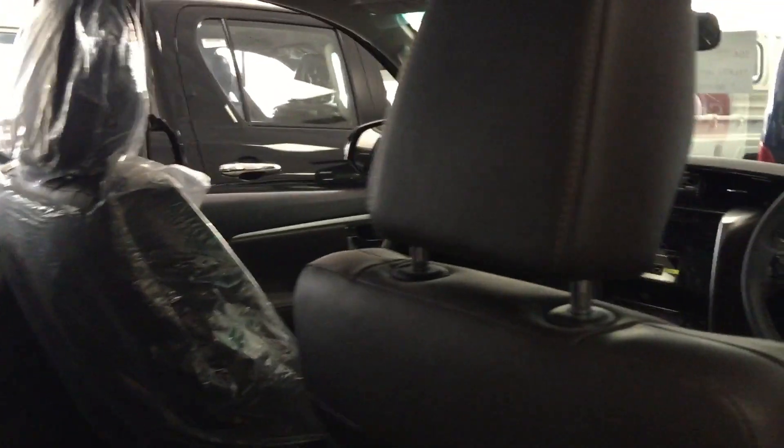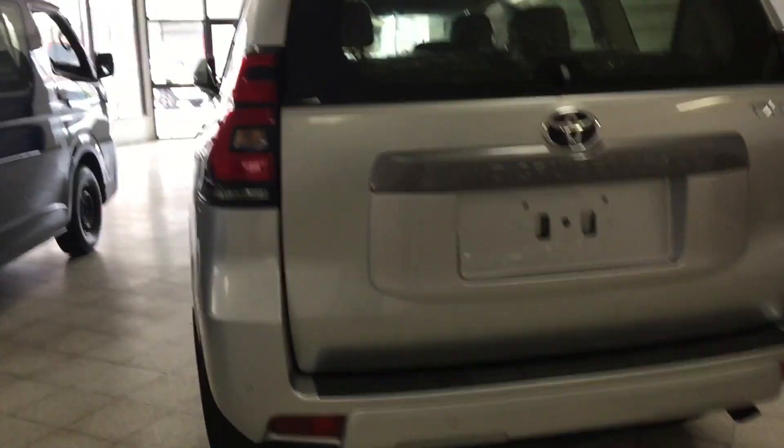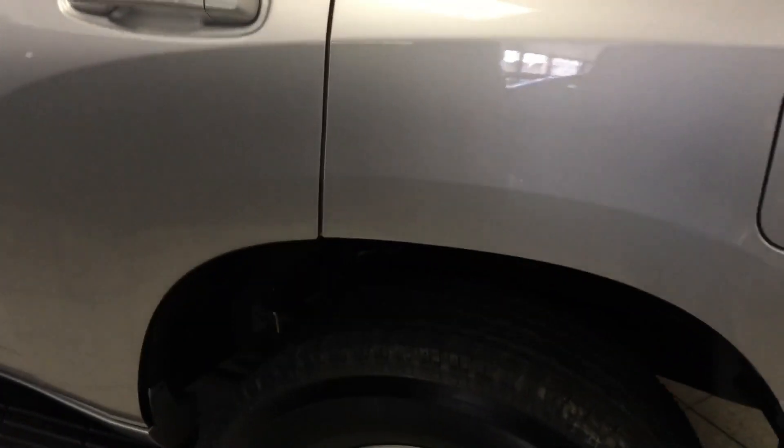It also has a third row of seats which you can fold down, giving you more space for storage — in this case, for transporting my electrical components. It will also allow me to go off-road and handle really remote, rough terrain in the Guyanese countryside. So it looks like this is the winner for now.